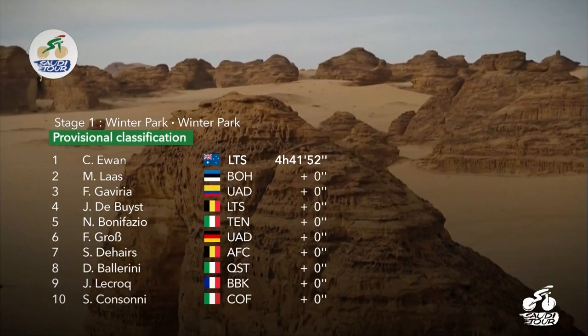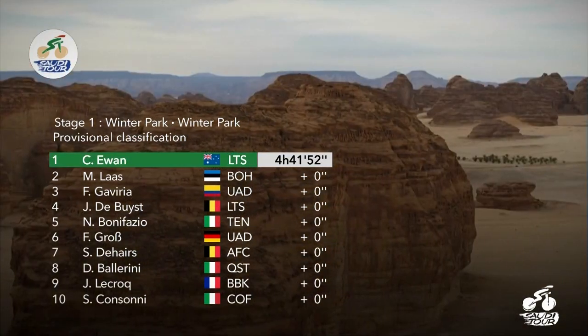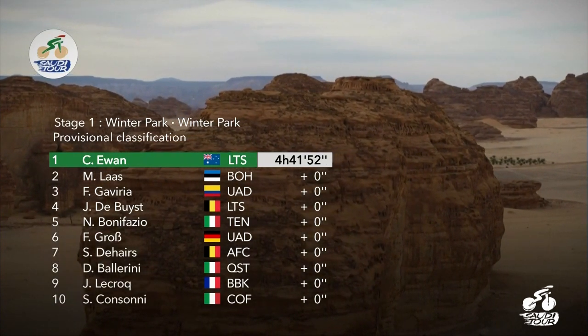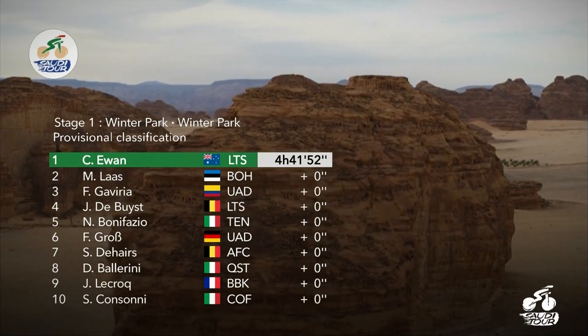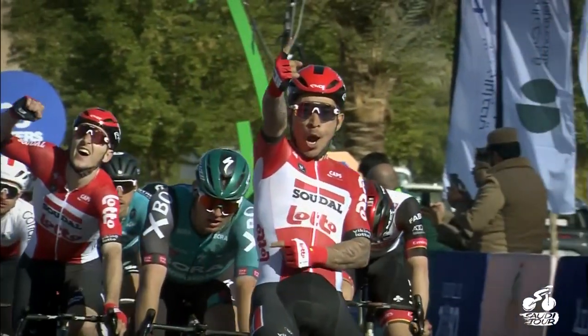A third win for Lotto Soudal in the space of five days. Ewan on top with his lead-out man Jesper Dubois stepping fourth. Bora Hansgrohe's Martin Lass was the best of the rest, ahead of Gaviria, with Rune Wagen down in 12th place. It's the pocket rocket who leads the way after stage one.